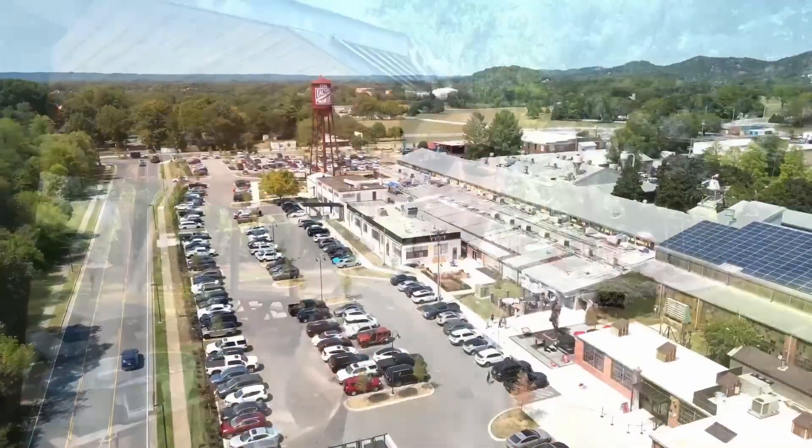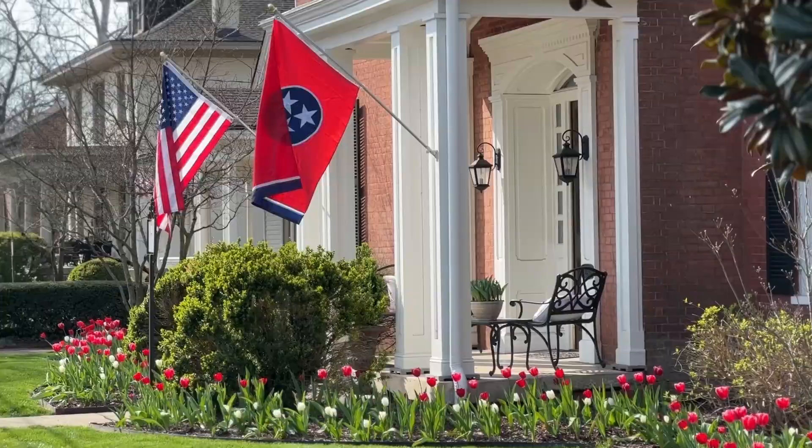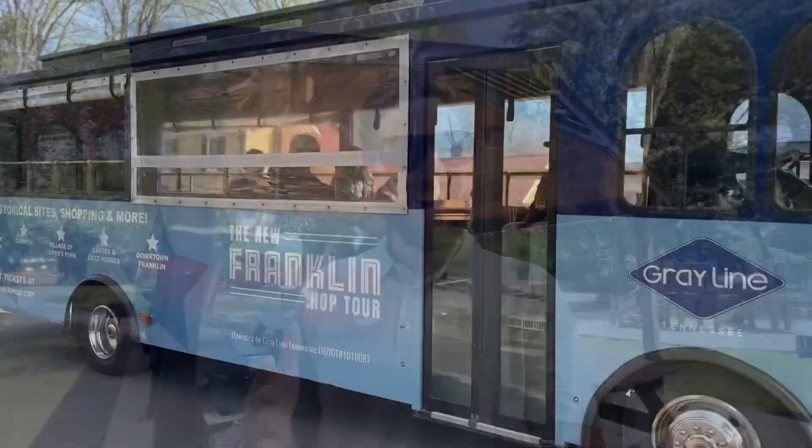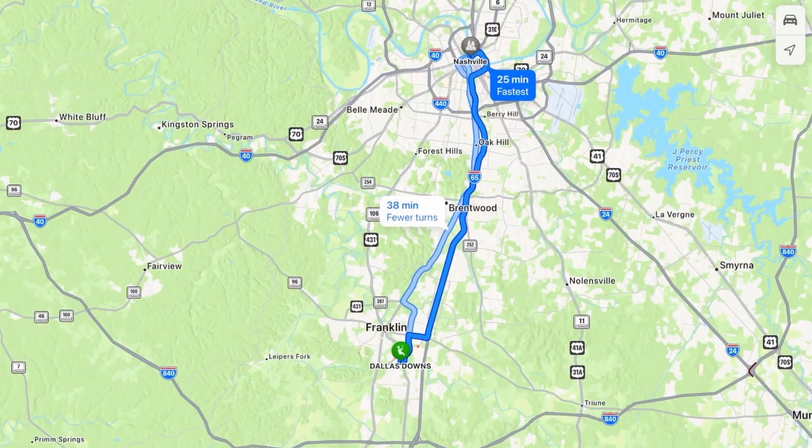Welcome to Franklin, Tennessee, the absolutely extremely popular suburb just outside Nashville, Tennessee, that people are flocking to. In this video, I'm going to show you some of the reasons why, and I'm also going to show you one of my favorite neighborhoods under a million dollars, and I'm going to give you a tour of our new listing. It all starts right now.